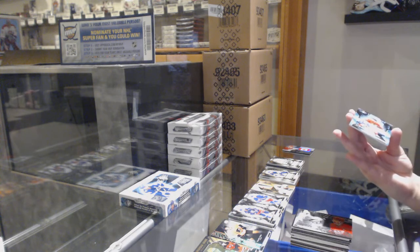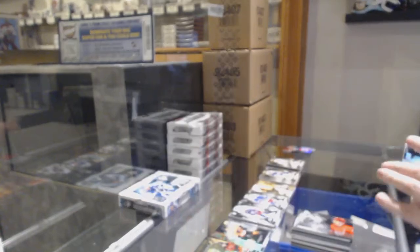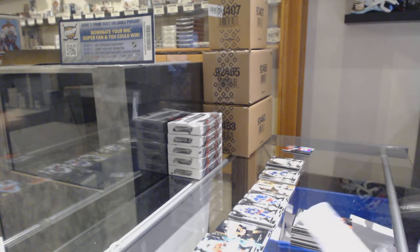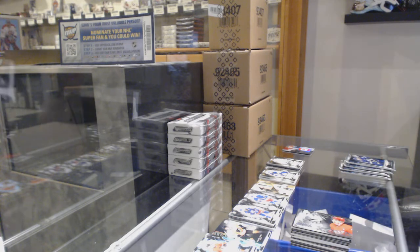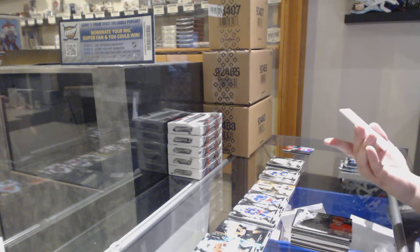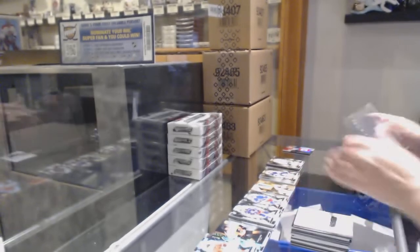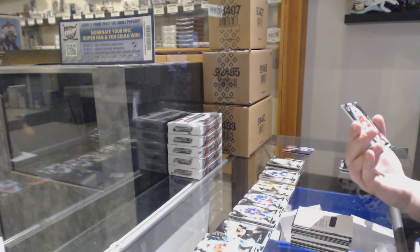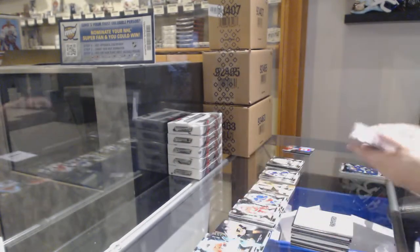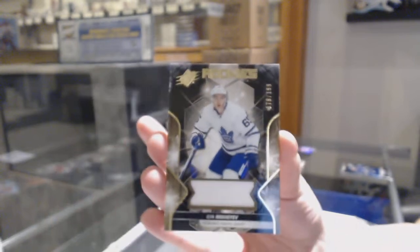We've got a rookie auto number 31 of 149, Adam Boakvist for the number one spot. We've got a Super Scripps auto, not numbered, Dirk Graham. We've got a rookie numbered 3 of 199 for the number three spot, Taro Hirose. Rookie jersey numbered 179 of 399 for the number nine spot, Ilya Mikheyev.